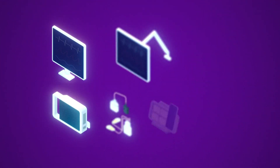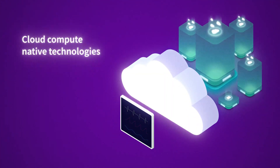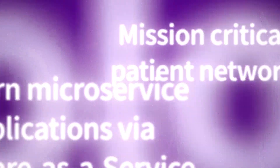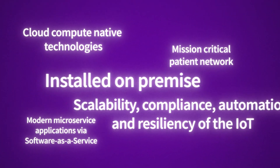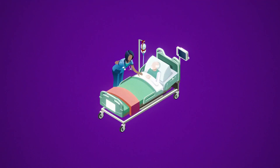GE Healthcare is shifting the paradigm in patient monitoring solutions, building an IoT platform based on cloud-compute native technologies, with modern microservices applications and software architecture. Highly available and highly reliable. While the possibilities are endless, GE Healthcare is already leading the digital transformation and bringing this technology to hospitals, creating a world where healthcare has no limits.